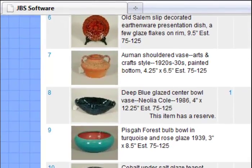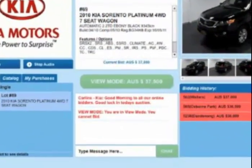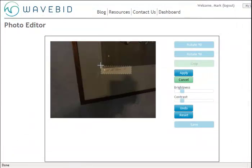WaveBid's lotting and cataloging tools are used with today's leading online auction software providers. Instead of wasting your time processing photos or creating spreadsheets, now you have a solution to quickly and simply get your auctions online.